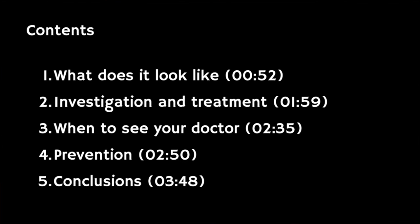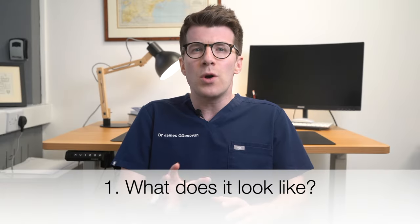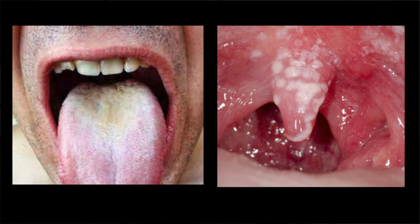In this video we're going to cover what it looks like, including some real-life photos to help you better recognise it, other symptoms in both adults and babies, treatment, and prevention. Thrush inside the mouth will vary from person to person but typically you might see a redness inside the mouth with white patches. When you wipe off the white patches they can leave red spots that can bleed, and usually it's quite difficult to wipe off the white patches in thrush.